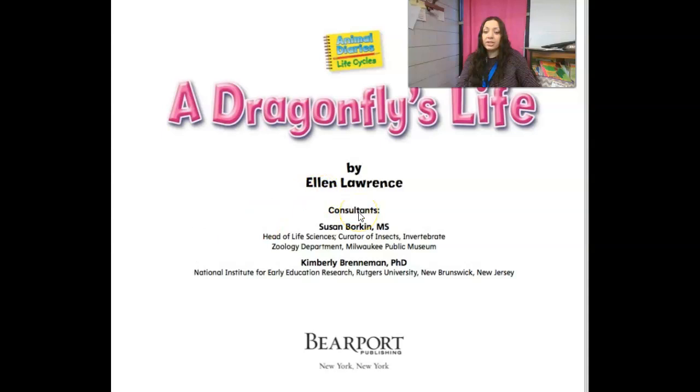This is written by Ellen Lawrence. She also lists consultants — people that helped her with the information — including curators at the Milwaukee Public Museum and the National Institute for Early Education Research.